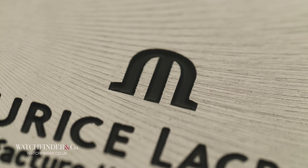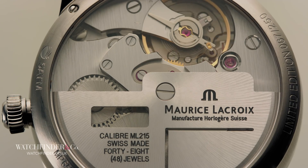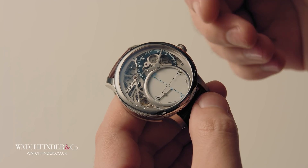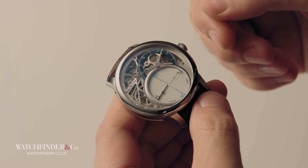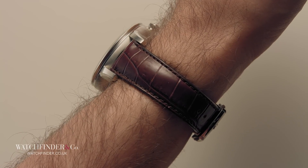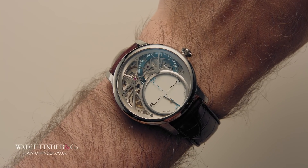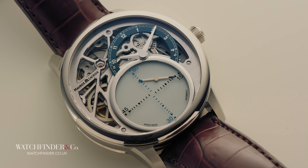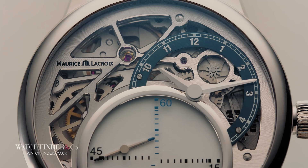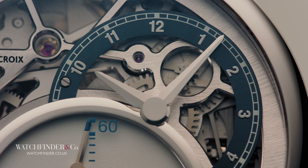Most new brands investing in in-house movements do so as the primary focus of their collections — take Nomos for example. But Maurice Lacroix bucked that trend by using the Masterpiece line as a halo product to elevate its core offerings, very similar to how Audi introduced the halo R8 to boost the perception of its everyday cars, to bring them in line with Mercedes and BMWs. There are only a handful of watches in this flagship Masterpiece range, some more traditional and others, like this Mysterious Seconds, that offer something a little more unusual. Powered by the Calibre ML215, the Mysterious Seconds has a display that compromises even the telling of the time to proudly showcase its illusion, munching almost half of the regular hour and minute track with its arena of illusions.